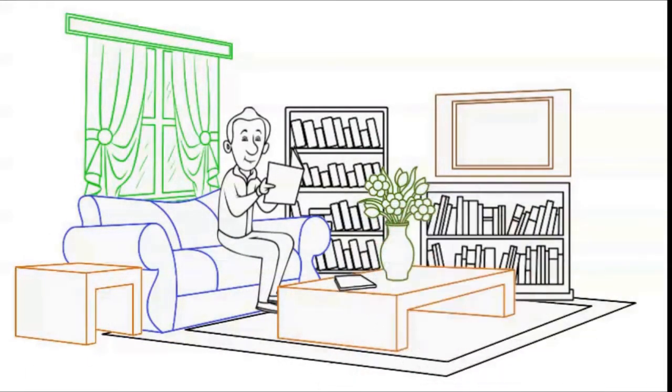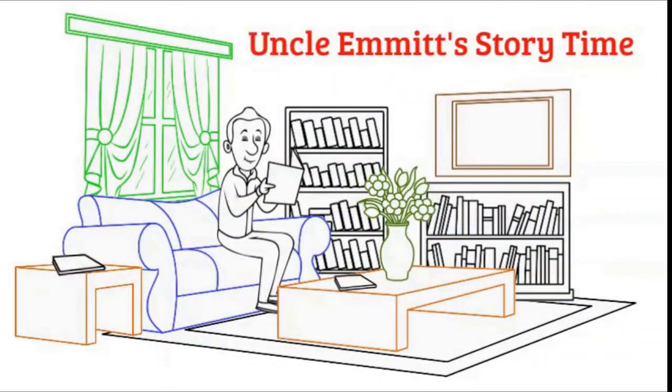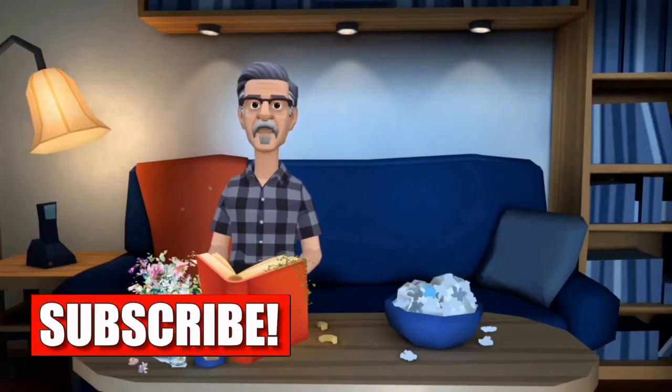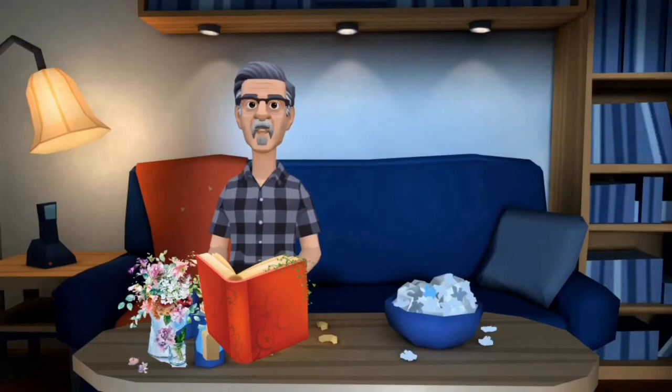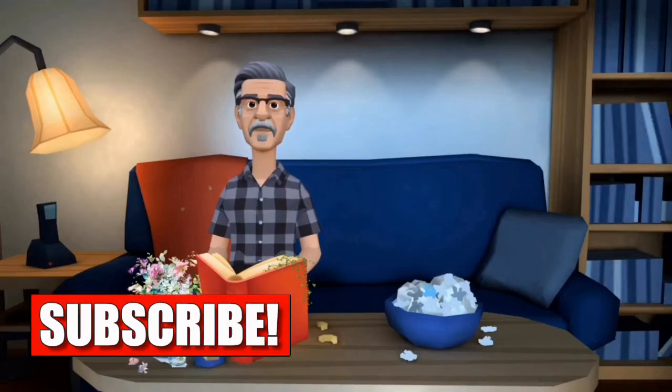Let's all have fun with Uncle Emmet Storytime. Please show your support, subscribe to this channel, and help us to continue to bring fun and educational material to your young readers. A link to this book and all books read on this channel can be found in the description below. Thank you once again and please subscribe.